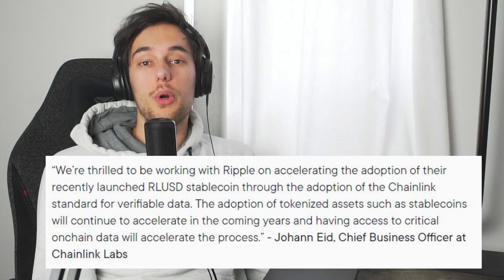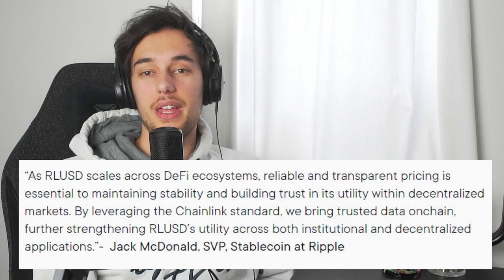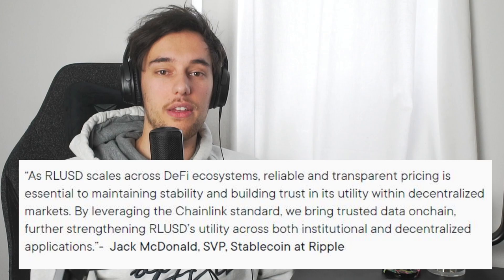Quotes from leaders at both Ripple and Chainlink underscore the significance of this partnership. Johan Ait, Chief Business Officer at Chainlink Labs, expressed enthusiasm about working with Ripple, stating: 'We're thrilled to be working with Ripple on accelerating the adoption of their recently launched RippleUSD stablecoin through the adoption of Chainlink's standard for verifiable data.' Jack McDonald, SVP of stablecoin at Ripple, emphasized the importance of pricing integrity, saying: 'By leveraging the Chainlink standard, we bring trusted data on-chain, further strengthening RippleUSD's utility across both institutional and decentralized applications.' This partnership not only enhances the utility of RippleUSD within DeFi, but also positions it as a potentially significant player in the stablecoin market. It serves as a bridge between traditional finance and blockchain technology, offering the reliability and compliance necessary for enterprise use.